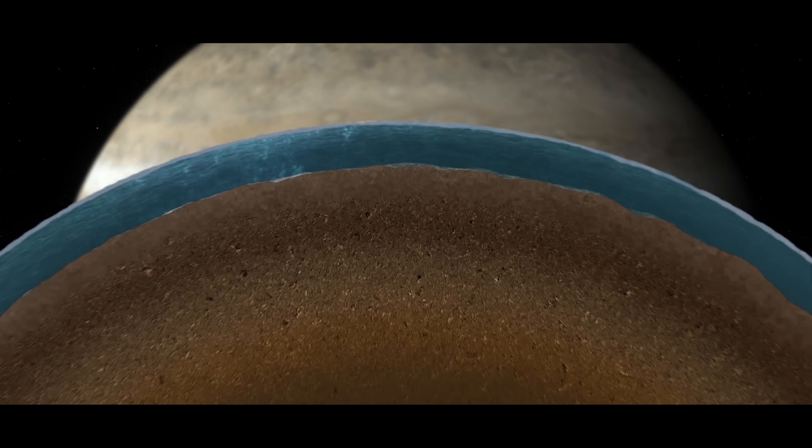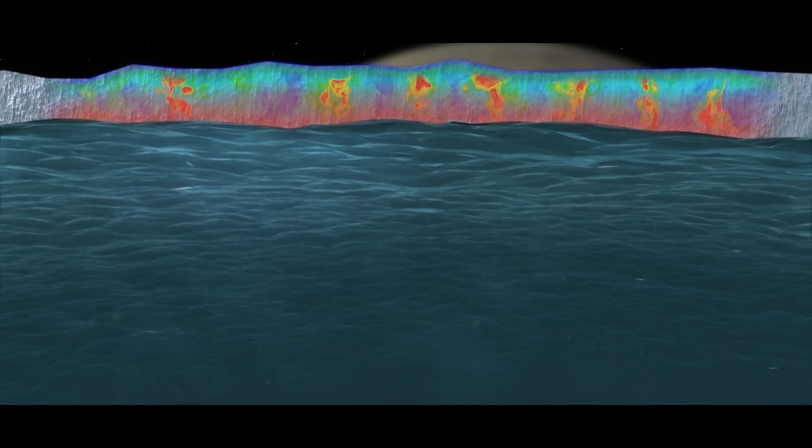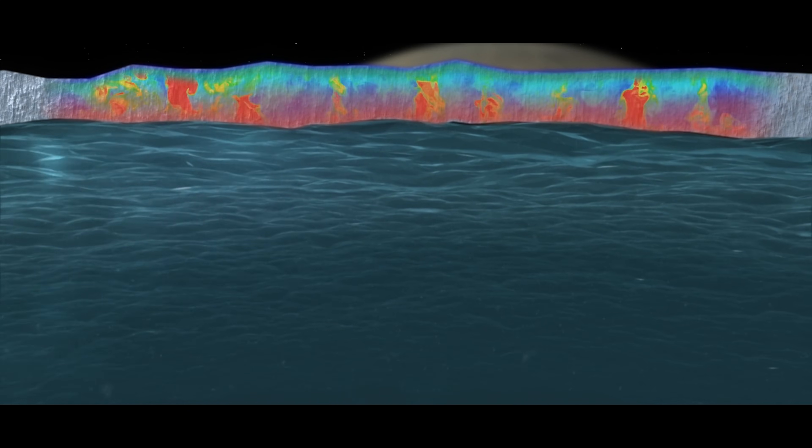The Galileo orbiter in the late 1990s detected the magnetic signature of an ocean underneath the ice crust — a liquid water ocean. It did this using a technique somewhat similar to the way that metal detectors work. At a beach, it looks for things that are electrically conductive, and a liquid water ocean with salt in it is quite electrically conductive compared to ice.